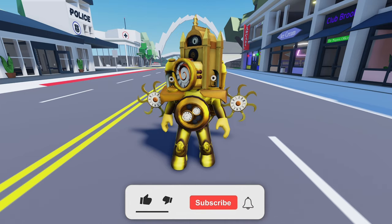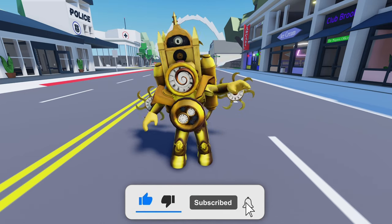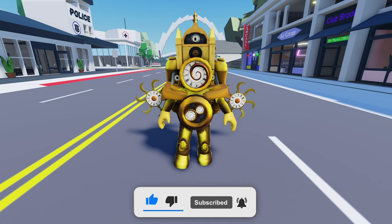Don't forget to like and subscribe if you enjoyed this video. Thanks for watching and see you in the next video.